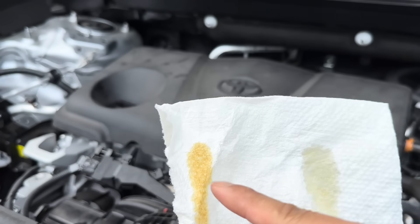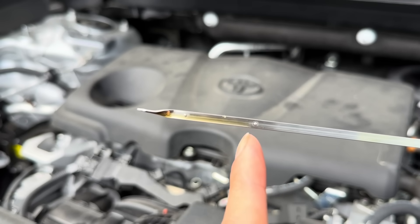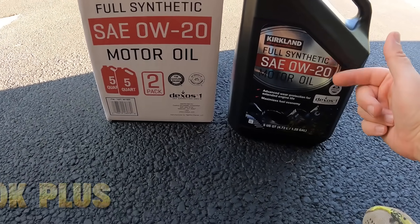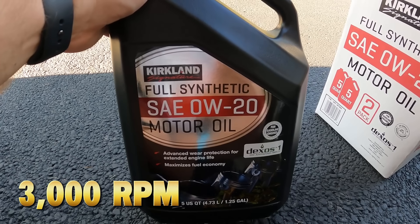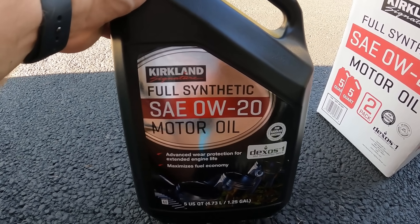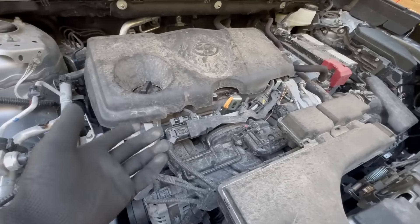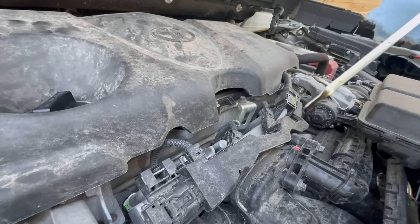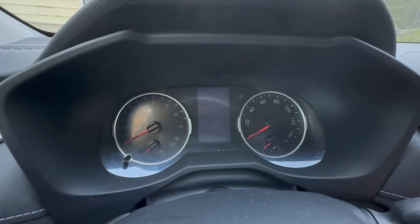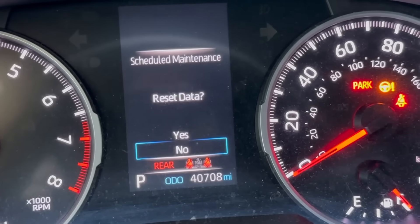Avoid 0W20 if you drive in high temperatures or desert climates, tow, haul, or climb mountains often, your engine has high mileage (100K plus), or you drive aggressively or frequently exceed 3,000 RPM. In those cases, the thin oil film can shear down, losing viscosity and leaving metal-on-metal contact points. According to Amsoil's 2022 lab tests, 0W20 oil sheared to 18-weight after just 7,000 miles in turbocharged engines. That's dangerously thin.